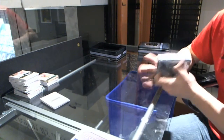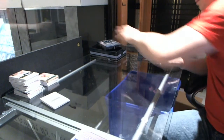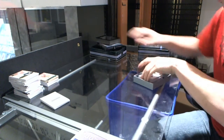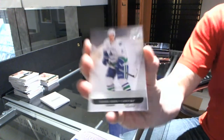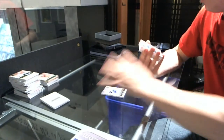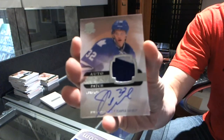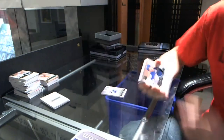Tin number 6. Base card number 249 for the Vancouver Canucks, Daniel Sedin. We've got a two-color Rookie Patch Auto number 249 for the Toronto Maple Leafs, Joe Colborne.